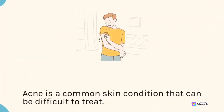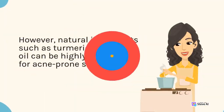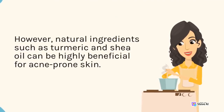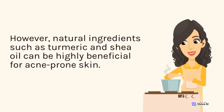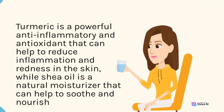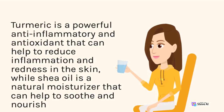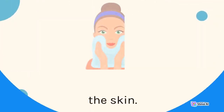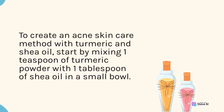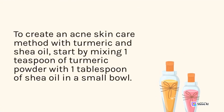Acne is a common skin condition that can be difficult to treat. However, natural ingredients such as turmeric and shea oil can be highly beneficial for acne-prone skin. Turmeric is a powerful anti-inflammatory and antioxidant that can help reduce inflammation and redness, while shea oil is a natural moisturizer that soothes and nourishes the skin. To create an acne skin care method, start by mixing one teaspoon of turmeric powder with one tablespoon of shea oil in a small bowl.